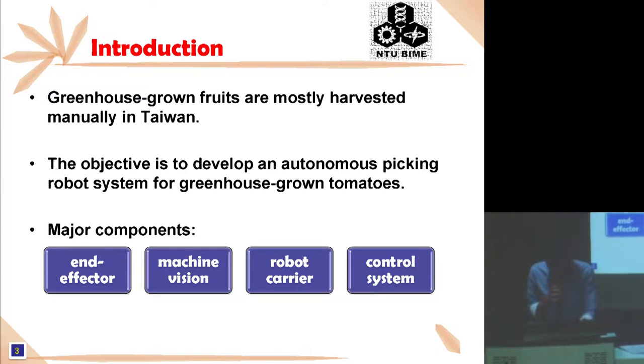The first part is the introduction. In greenhouses, fruit and vegetables are mostly harvested manually, and the process in Taiwan is labor-intensive. But other countries like Japan, Korea, the United States and some European countries are developing agriculture operation robots to solve the harvesting problem.